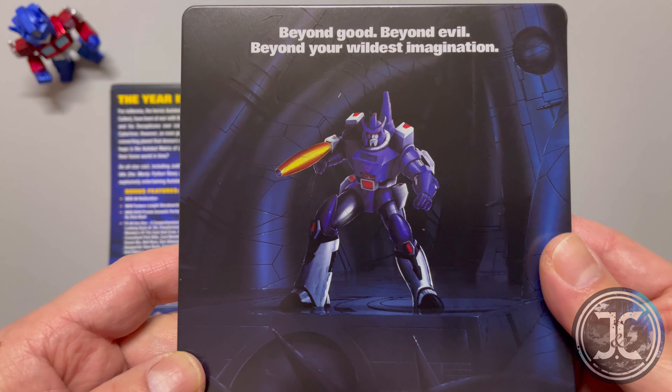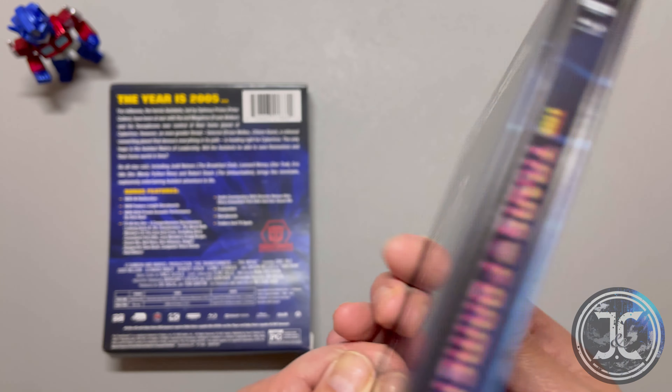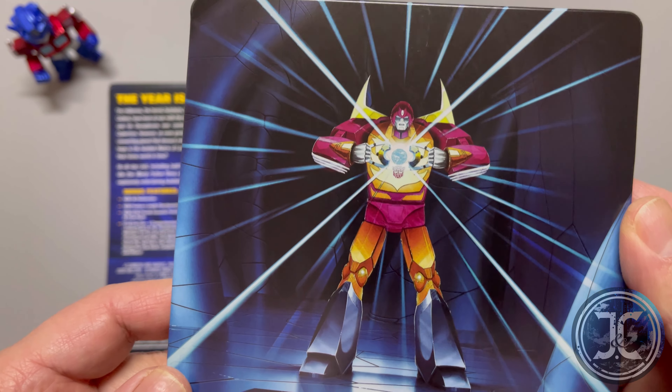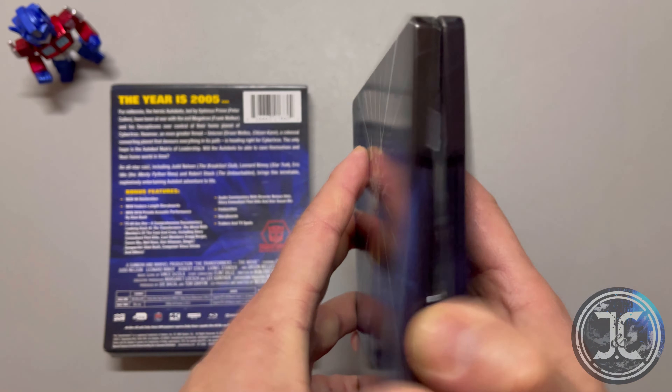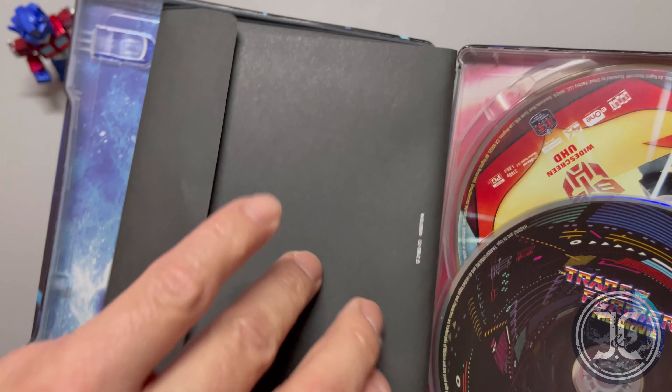The back of the steelbook displays Galvatron and the phrase 'Beyond good, beyond evil, beyond your wildest imagination.' Inside there's a black envelope containing the four cards and the two discs.